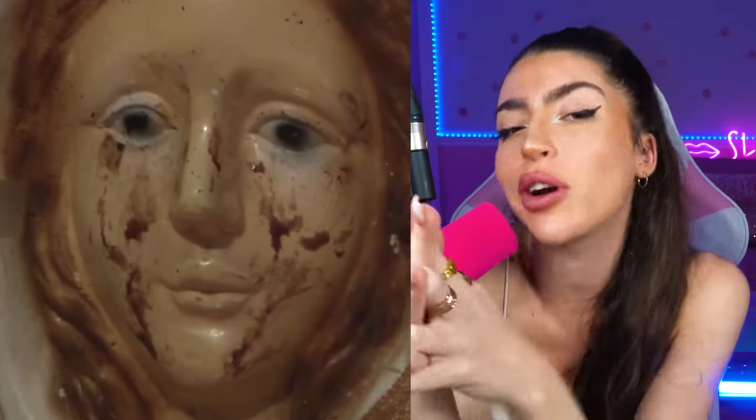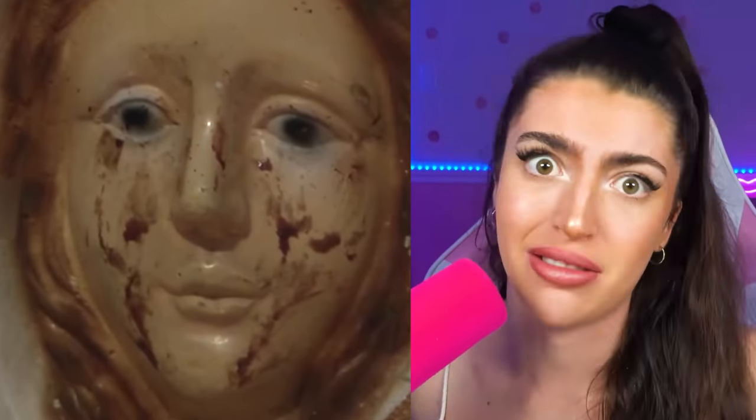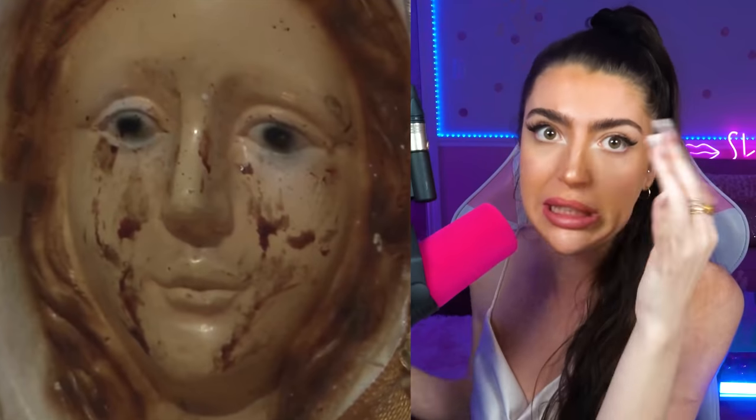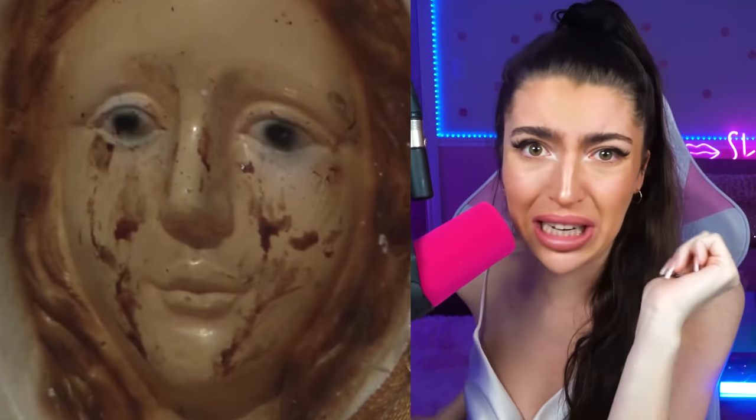This next one is kind of weird, but family, just bear with me. This is a statue of the Virgin Mary located somewhere in Argentina. You might notice she looks a little sad, like she's been crying and her mascara's been running — but family, that's not runny mascara. That's blood.